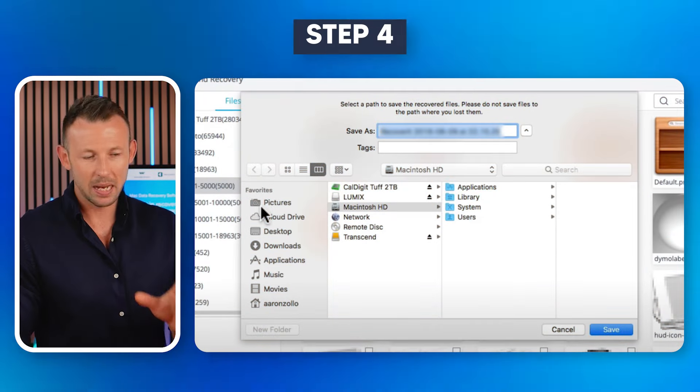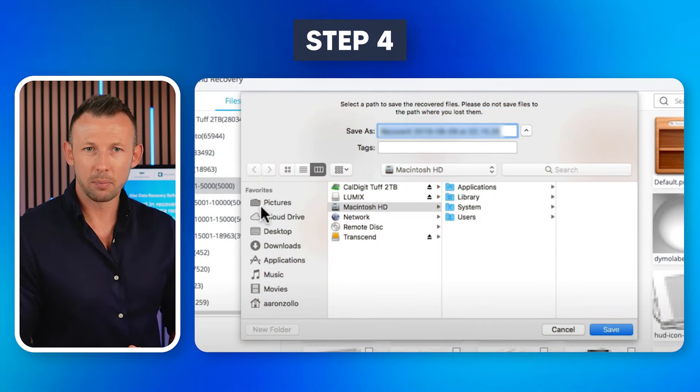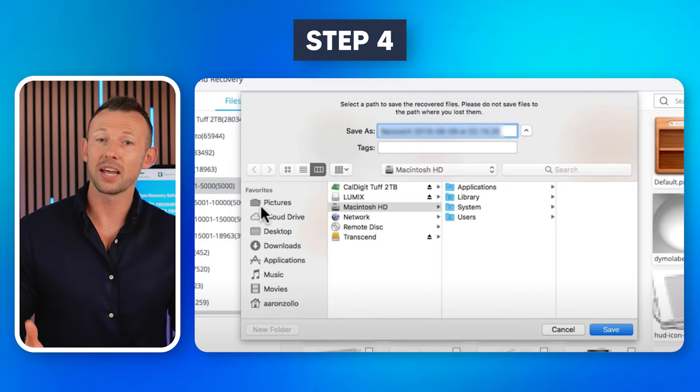Step 3: After the scanning process completes, select the files that you want to retrieve and click on the Recover button. You can also double-click on a file to preview it, whether it's an image, video, Word document, or a PDF.